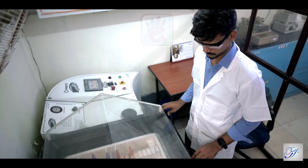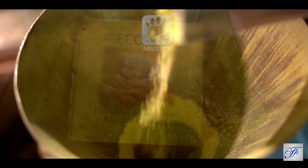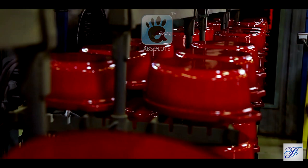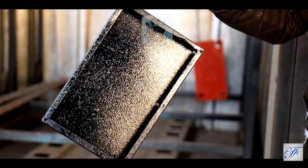Trained manpower having years of experience in the field monitors every activity. Over the years, the company has specialized in making fusion bonded epoxy powder for coating of cast iron and ductile iron made valves, fittings, and pipes.